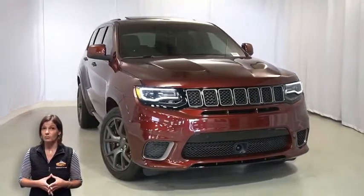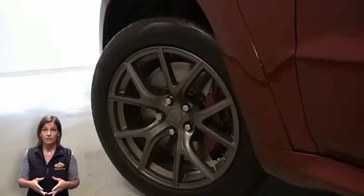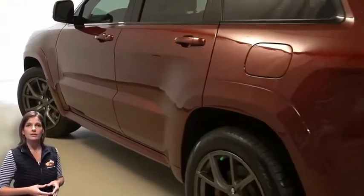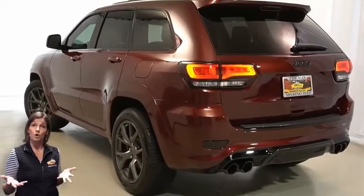With Bi-Xenon HID projector headlamps, LED fog lamps, 20-inch aluminum wheels, Brembo 6-piston front brakes, power heated mirrors, LED tail lamps, and tow package.